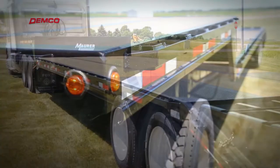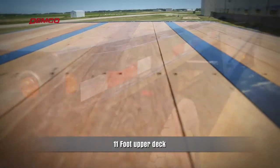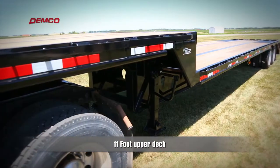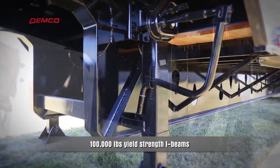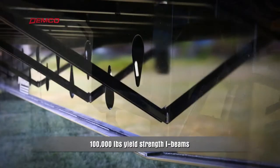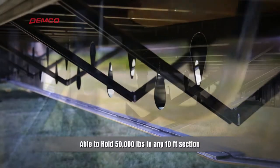Mauer drop decks are sometimes referred to as step decks. These trailers are all designed with an 11-foot upper deck, which allows space for a variety of payloads. The mainframe of the trailer is built with 100,000 pound yield strength I-beams, giving the Mauer drop deck the capability to carry 50,000 pounds in any 10-foot section of the trailer.